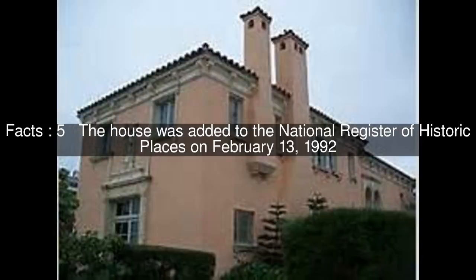The house was added to the National Register of Historic Places on February 13, 1992.